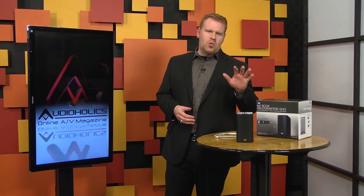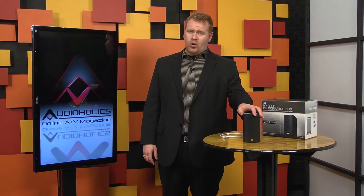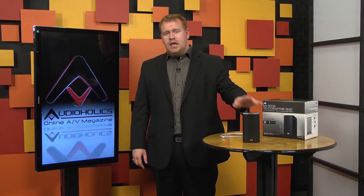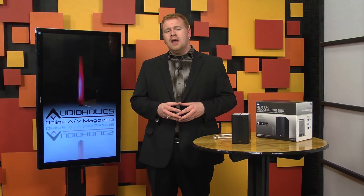The Western Digital MyBook Velociraptor Duo runs around $900, so you're definitely paying for the performance. If you want cheap storage, this is not your product. If, however, you want performance that rivals SSD storage but better accommodates the files encountered with video editing and other high-speed data storage uses, then this is a product that you'll want to consider.